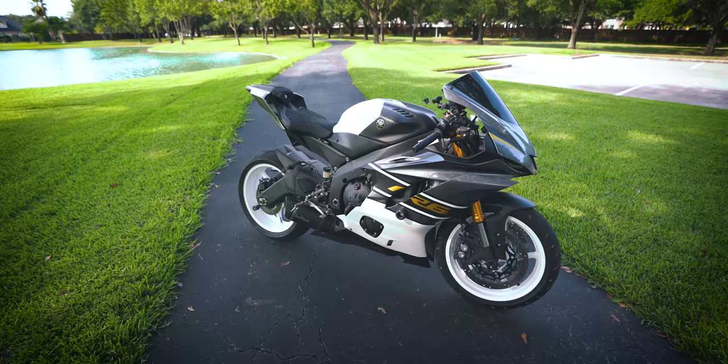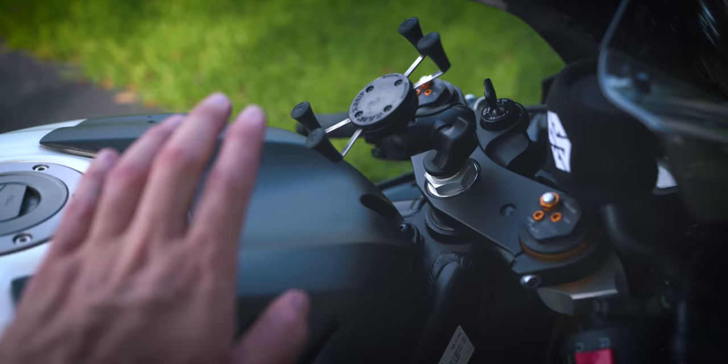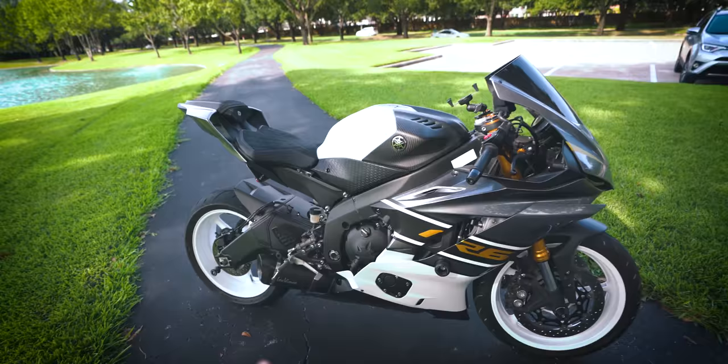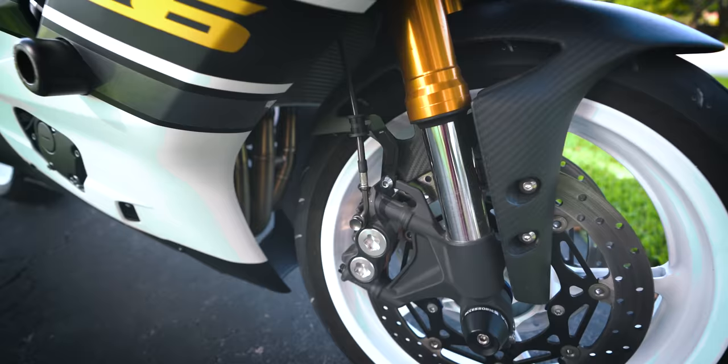I have a few carbon fiber pieces on the bike — the front fender, the rear wheel hugger, and the front tank cover. Those are all authentic matte carbon, and I got them from a random seller on eBay. The brake lines are all Spiegler stainless steel braided brake lines — the smoked version with titanium bolts and banjos. I really like how they look with the bike. Rotors are all stock.